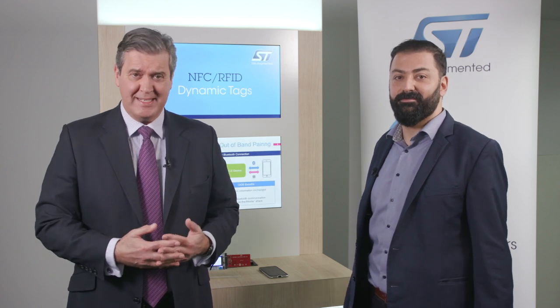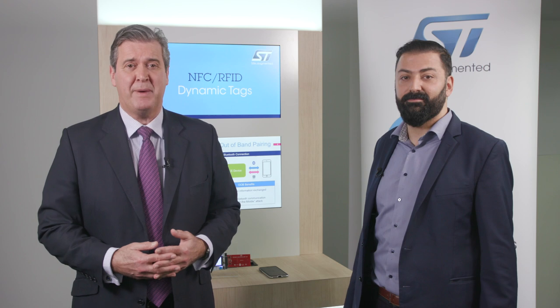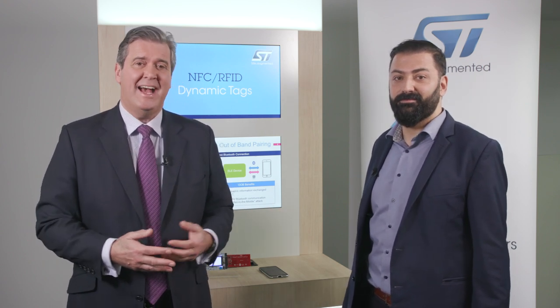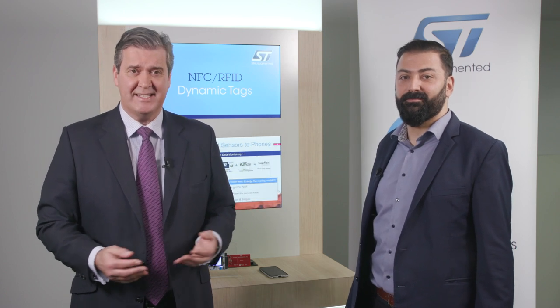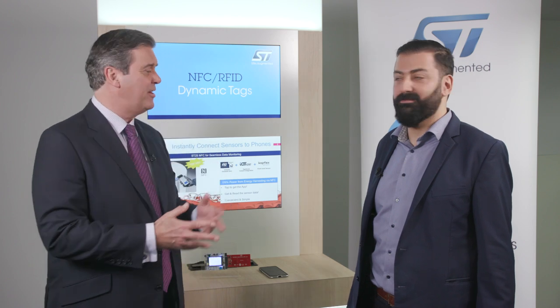There is a huge and growing demand for secure NFC data transfer where data protection is paramount. This includes areas such as contactless payment, access control, and public transport ticketing systems. Baris Yilmaz is here to talk about ST's offering in this domain. Baris, welcome.